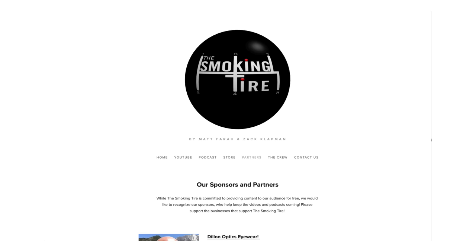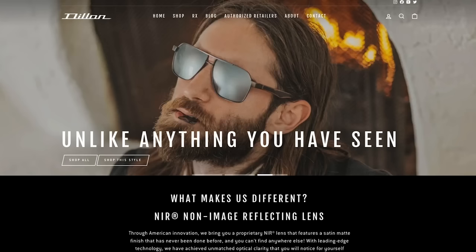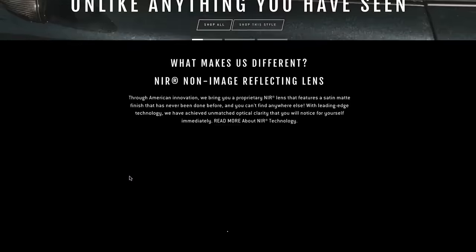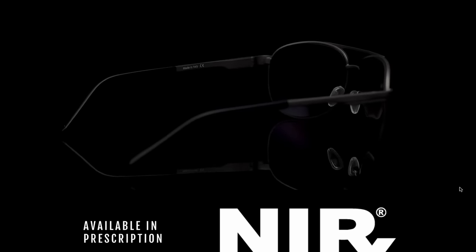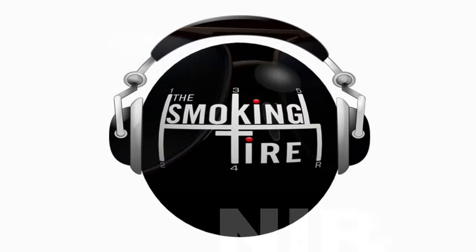If you go to thesmokingtire.com and click on that partners tab, you'll see the banner for Dillon Optics. You don't have to type in any codes — just go to thesmokingtire.com, click on that banner, and that'll take you over to their website. When you order, we will send you a free Smoking Tire t-shirt for supporting the people who support us. Every pair you buy gets you a free t-shirt.